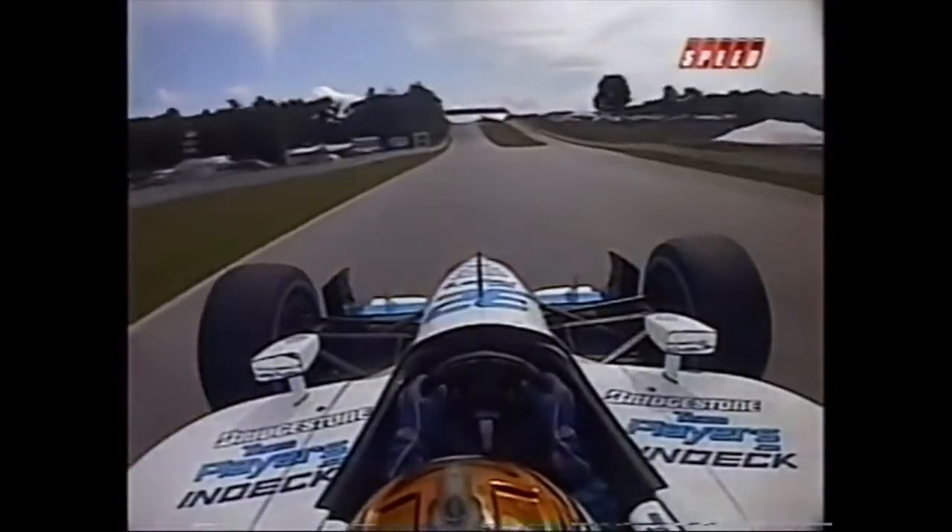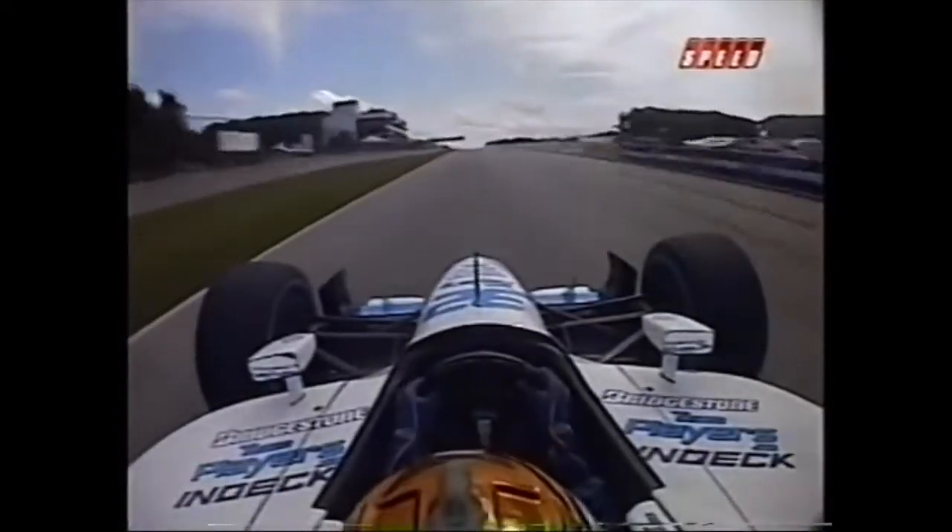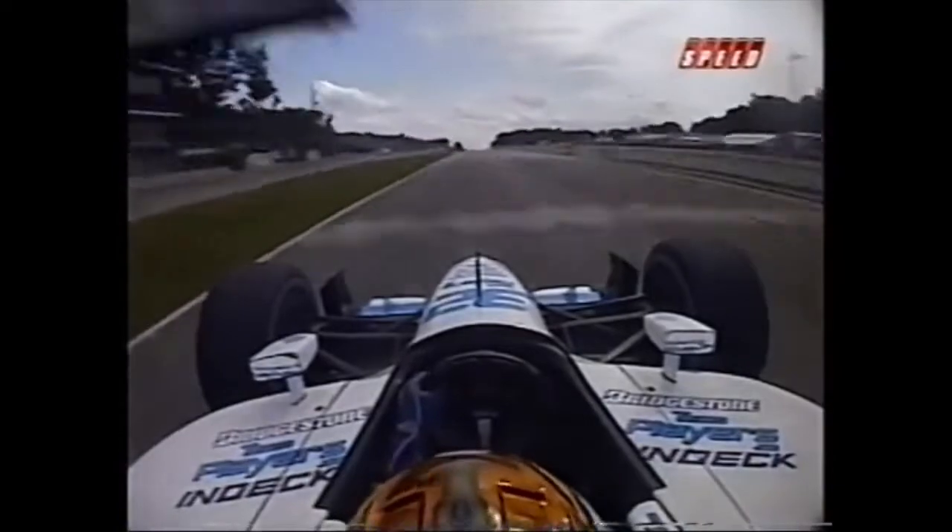Over that berm, it'd be interesting to get Derek's thoughts on that also, to try to figure out — the setups kind of go in phases. And I think the tires, the Potenzas being so dead reliable...